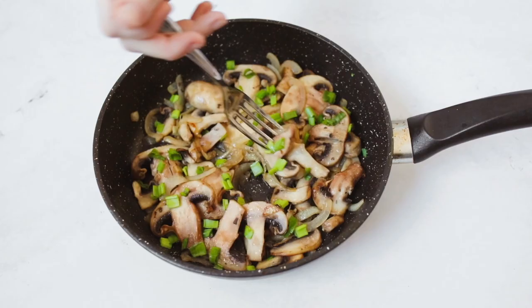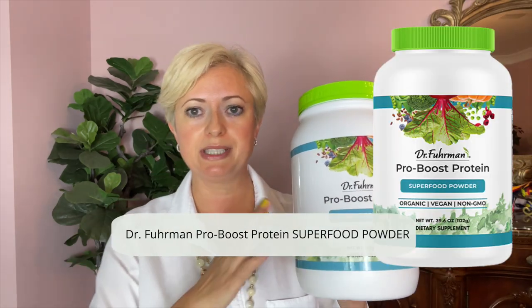Mushrooms are probably one of the more important ones in G-BOMBS because they contain different phytochemicals, minerals, and vitamins that you can't find in anything else. These chemicals actually do help you to prevent and cure different types of disease. I want to talk about the supplements and protein powder that contain mushrooms.